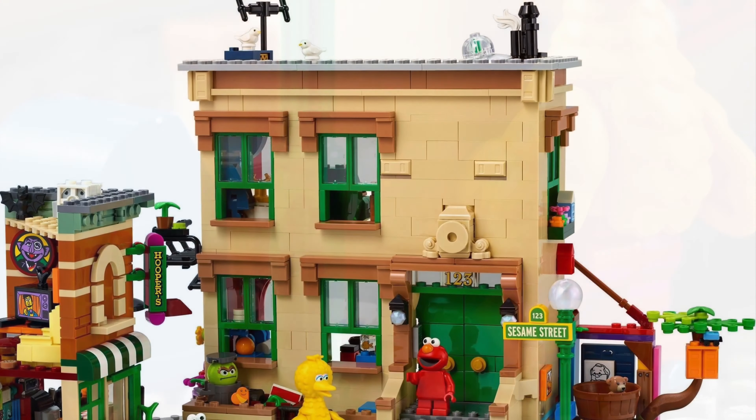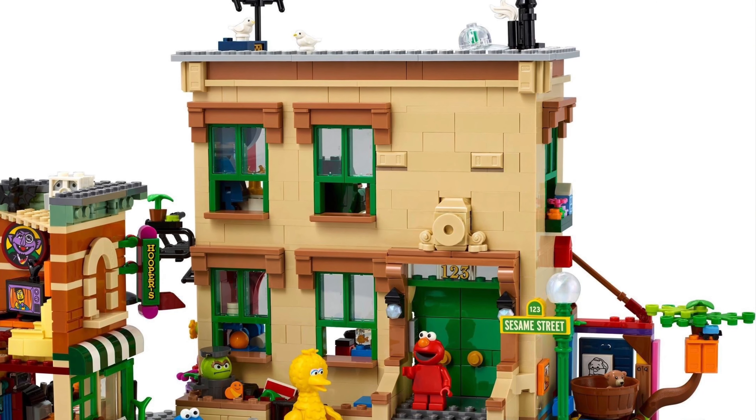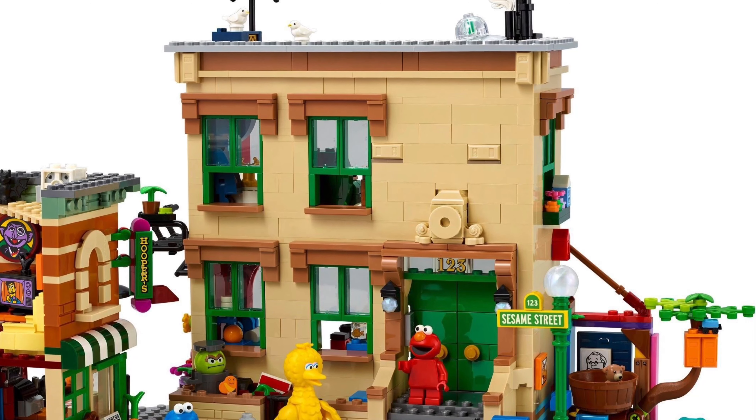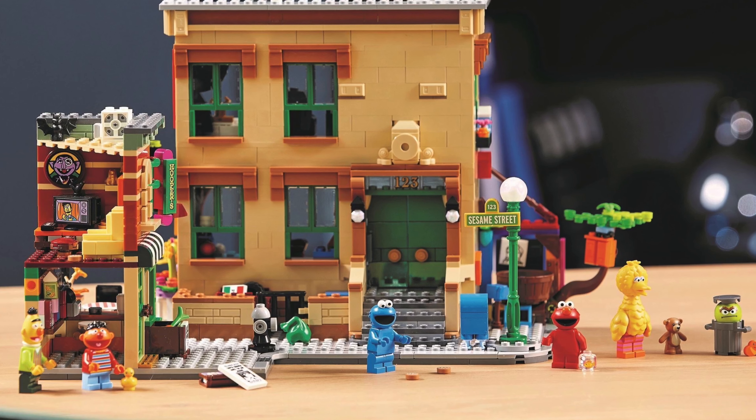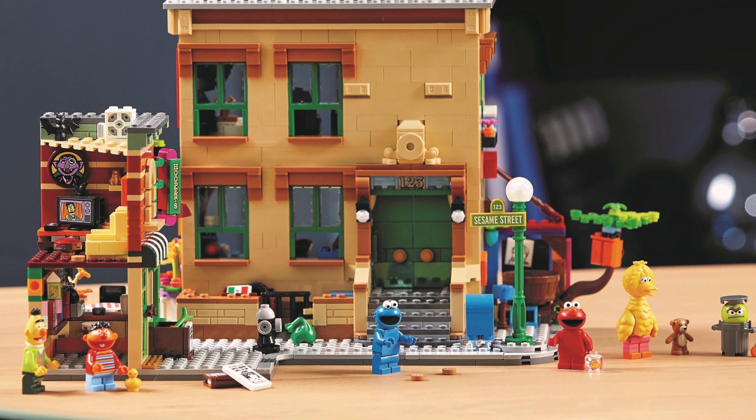The main part of the set is cool and it's just like I remember it on TV. The front looks so nostalgic. The steps up to the green doors and the building itself could fit into anybody's LEGO city if you had one.